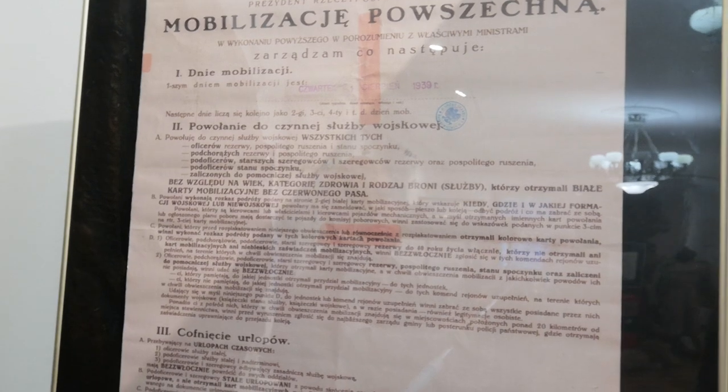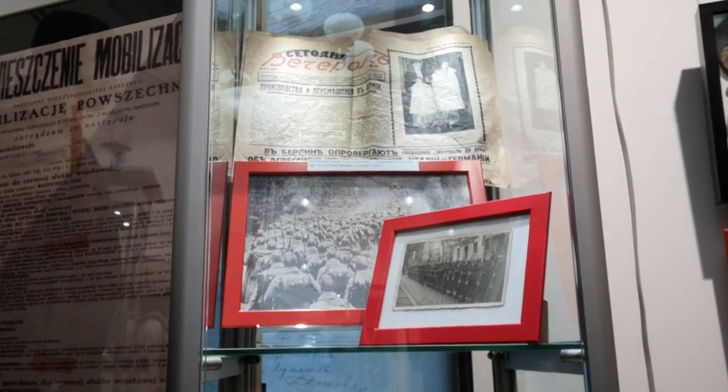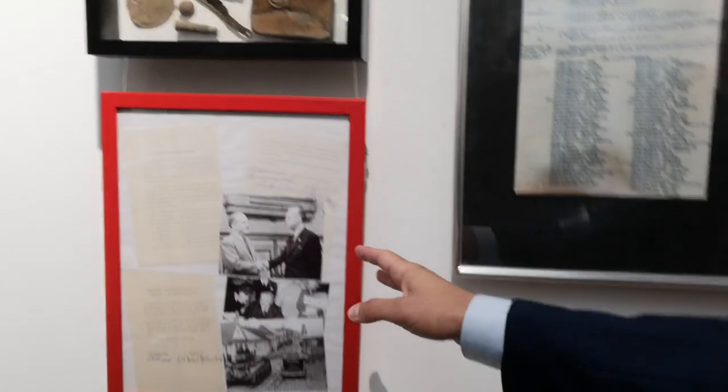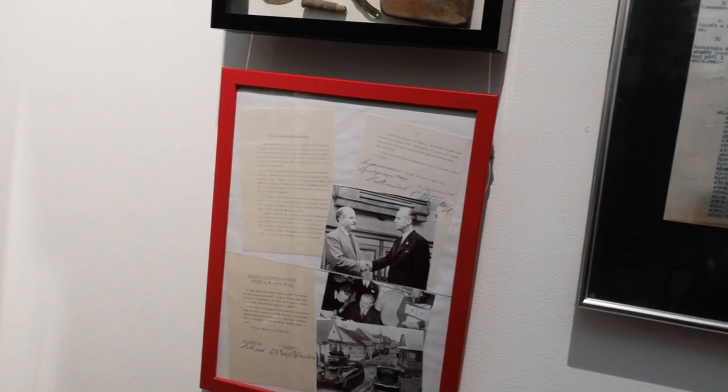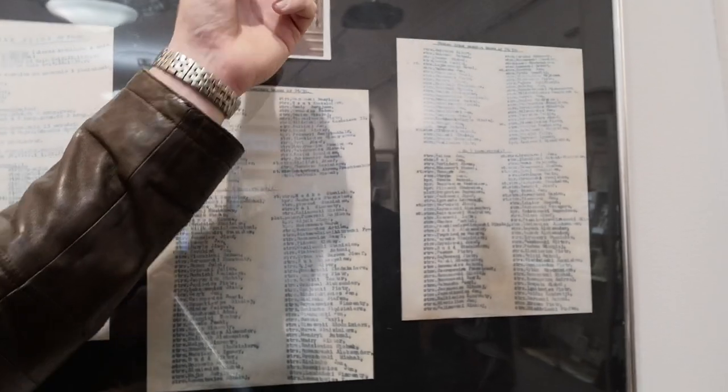Here we have information about mobilization and the beginning of the so-called liberation campaign of 17 September 1939. Here are pictures of Soviet and Polish forces, and an original newspaper with information about events on the Soviet-Polish border. Original passports with Soviet stamps — a Polish passport with Soviet stamps. Of course, 23 August 1939 — the beginning of what we can call the Ribbentrop-Molotov Pact. Copies of orders for a Polish KOP battalion dated 14 September 1939, three days before the Soviets crossed the border.